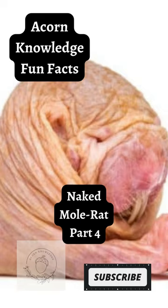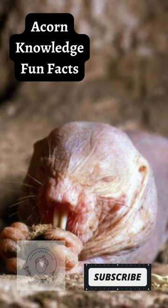The tunnels they construct can travel as far as 3 miles. A mole rat colony can occupy the area of 20 football fields in size.